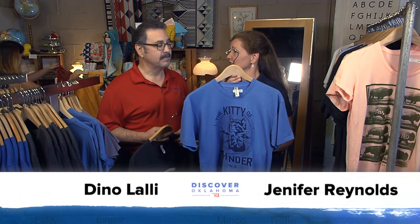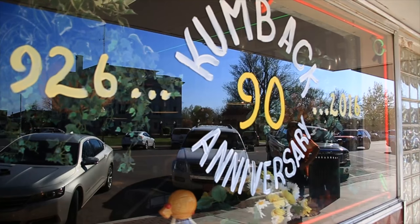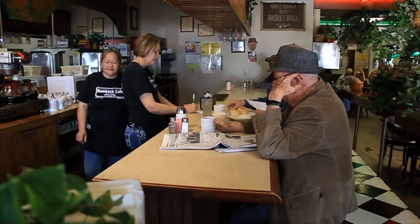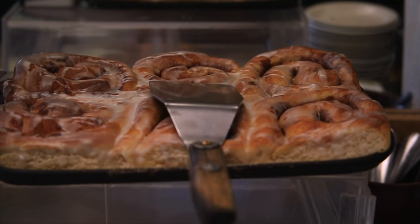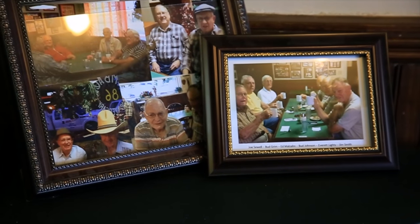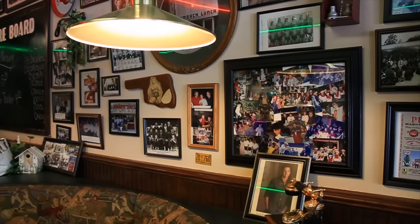We've had so much fun looking around and doing a little shopping at Stash, where they also have fun locally made t-shirts — I love this one: Kitty of Thunder. They have a lot of made-in-Oklahoma products, some of which actually say 'Made in Oklahoma.' To find the store, just go to Main and Porter right in the heart of Norman. We're going to the heart of another town — this time it's Perry — and the Comeback Cafe, where they've been serving up great food for decades. The Comeback Cafe has the feel of a place that's been around forever — specifically 90 years to be exact, and the 300-plus pictures on the wall reflect that history.